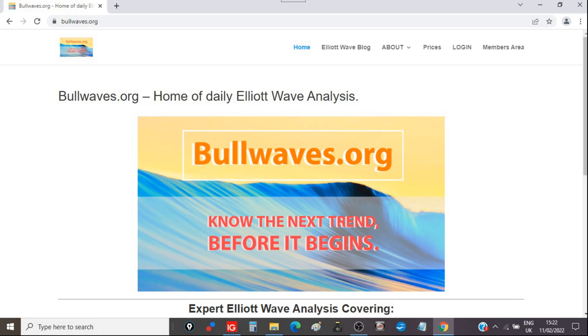All right, welcome to bullwebs.org. This is an early weekend video. I'm going to go through the markets from an Elliott Wave perspective. Stick around — I think you'll see something interesting. Check out bullwebs.org if you're interested in joining for the nightly Elliott Wave analysis I do on the website for members only.